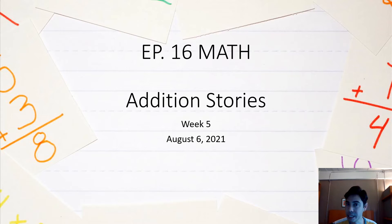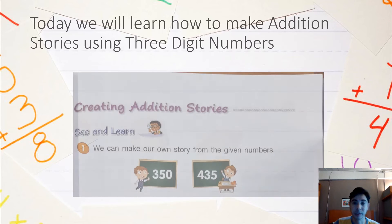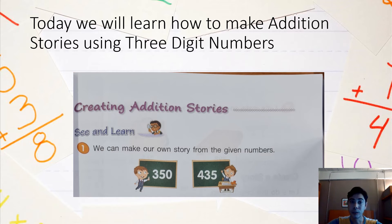Are you ready? Let's go get your math book and your pencil. Okay, we go to the next page. Today, we will learn how to make addition stories using three-digit numbers. Ready? I will start.